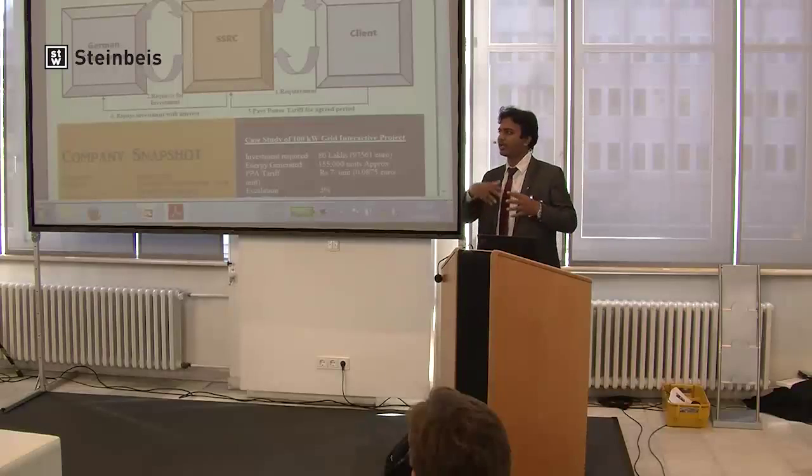German companies cannot directly go to the client because they don't know the client, the political scenario, or how to collect money from them. So since we — SSRC — are one of the strain-based partners in India, we would be taking a tripartite agreement between the German company or German investor, SSRC, and the client. We bring the client, you make the investment of, let's say, a hundred thousand euros, we do the EPC, and we successfully commission the project.